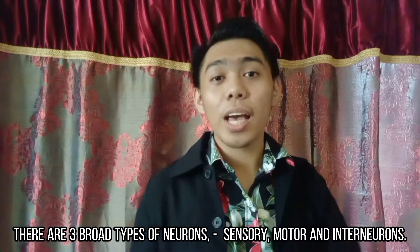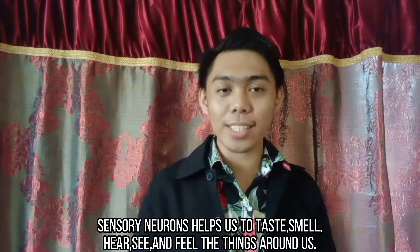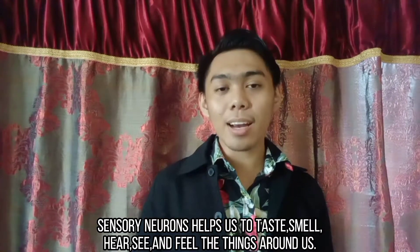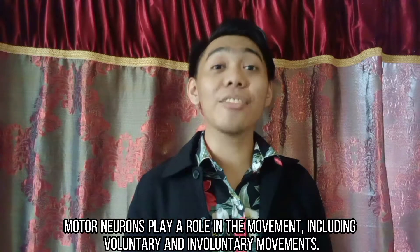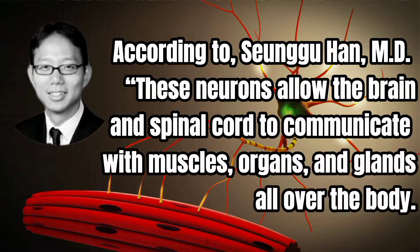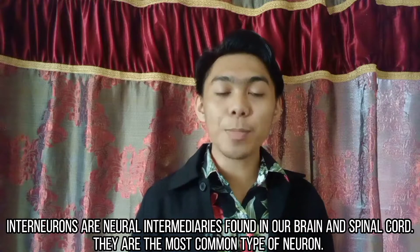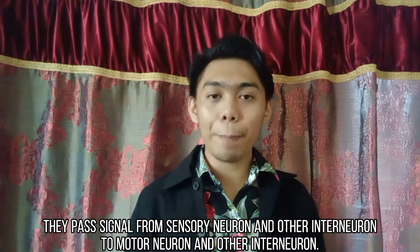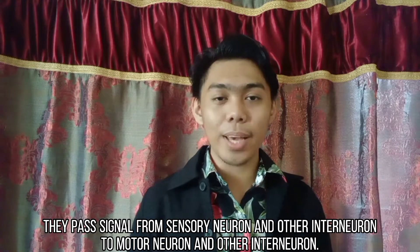There are three broad types of neurons: sensory neurons, motor neurons, and interneurons. Sensory neurons help us to taste, smell, hear, see, and feel the things around us. Motor neurons play a role in movement, including voluntary and involuntary movement. According to Sang-gu Han MD, these neurons allow the brain and spinal cord to communicate with the muscles, organs, and glands all over the body. Interneurons are neural intermediaries found in our brain and spinal cord — they are the most common type of neuron. They pass signals from sensory neurons and other interneurons to motor neurons and other interneurons.